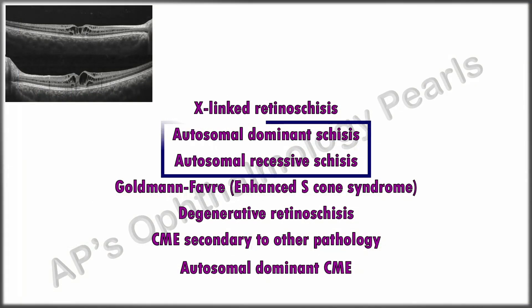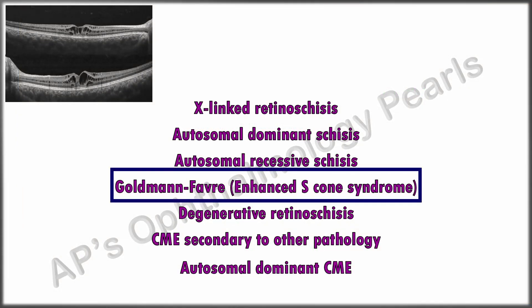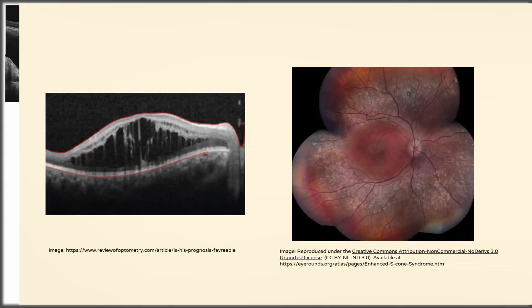Autosomal dominant schisis, unlike the X-linked variety, does not always have macular schisis and ERG is often normal. In autosomal recessive schisis, the ERG is normal and the condition has been reported only in females. Enhanced S-cone syndrome is autosomal recessive, a progressive retinal degeneration with characteristic ERG changes — that is, severely reduced or absent rod responses. Night blindness is present since birth and there is diminished color vision. Though macular schisis is one of the classical features, the main finding is that of nummular pigmentary changes along the vascular arcades, which is not present in this patient.